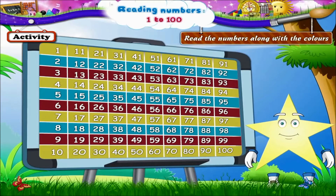Now back with the yellow line, Starry: 4, 14, 24, 34, 44, 54, 64, 74, 84, and 94.